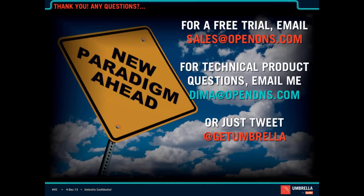If you're looking to get started on a trial, please feel free to email sales@opendns.com. My email address is listed above. Now let me take a look at some questions.